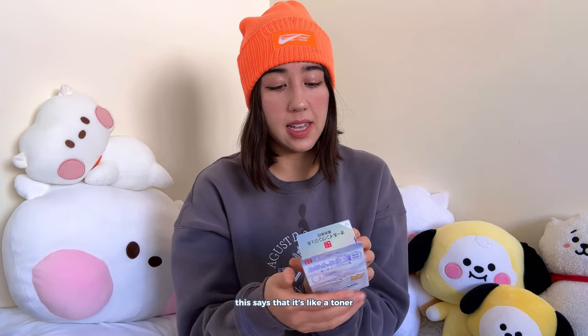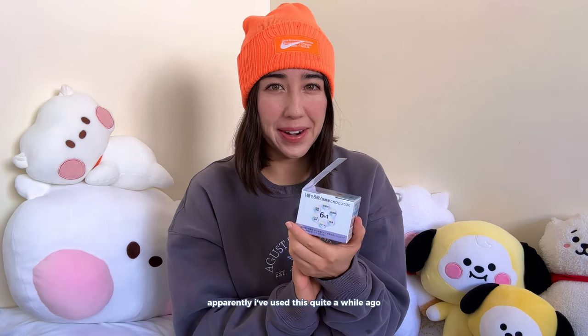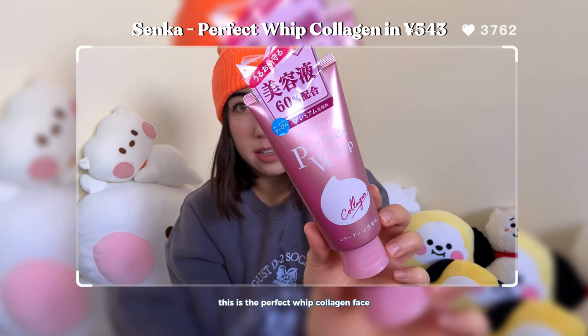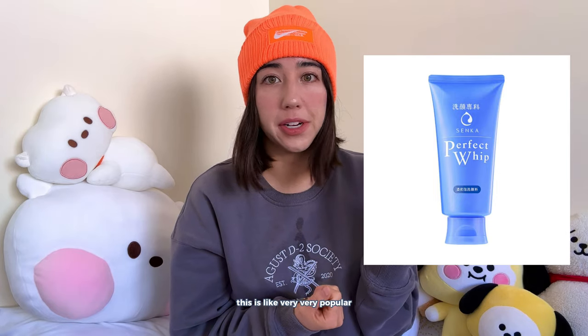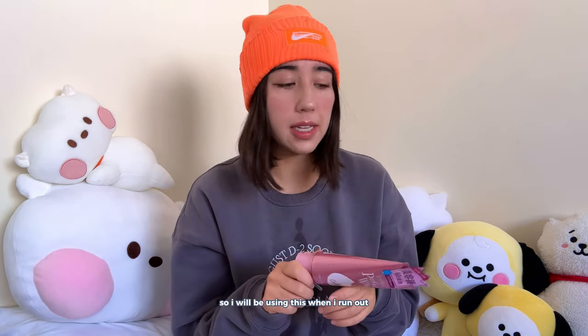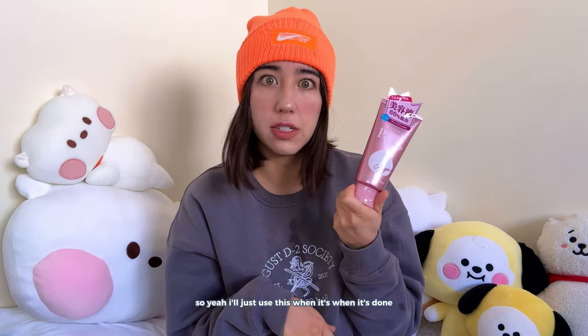Next is the Isofura Bong all-in-one gel. It says it's like a toner, a moisturizer, a cream, a pack — everything in one, it's a six-in-one apparently. I've used this quite a while ago; it has the texture of a gel moisturizer. I don't use it on its own but it's nice to have as a backup. Next is the Perfect Whip Collagen face cleanser — I've actually never tried it before but it has collagen added so it's a more moisturizing cleanser.